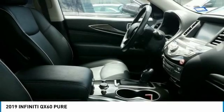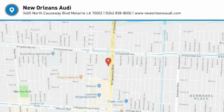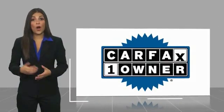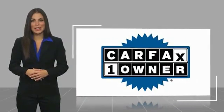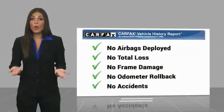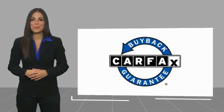Take this vehicle for a spin and see why so many shoppers are now proud owners. This is a one owner vehicle with a Carfax vehicle history report. Be sure to find a complimentary copy of this report online or contact the dealership. This vehicle qualifies for the Carfax buyback guarantee.